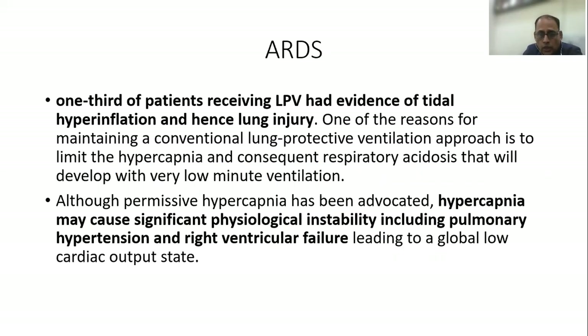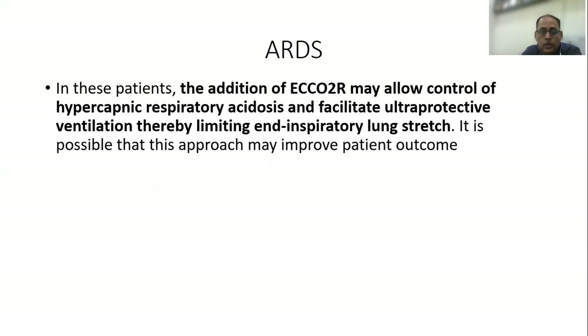We have always said that permissive hypercapnia is allowed, but frankly hypercapnia does cause significant physiological instability, including pulmonary hypertension and right ventricular failure, leading to a global low cardiac output state. In these patients, the addition of extracorporeal removal of carbon dioxide might allow control of hypercapnic respiratory acidosis and facilitate ultraprotective ventilation, thereby limiting end-inspiratory lung stretch.